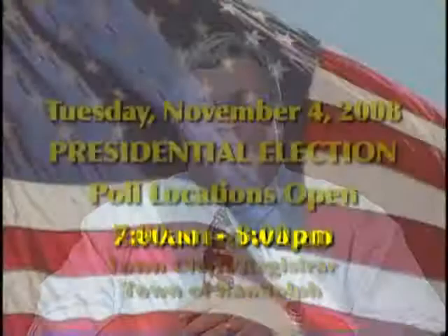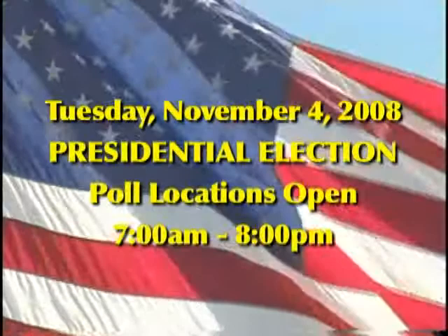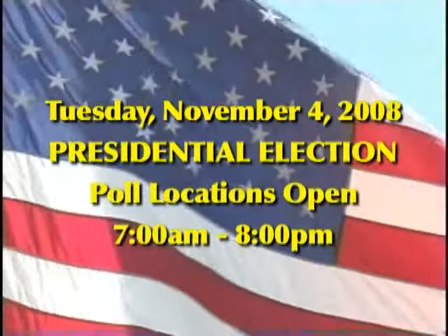Remember that Tuesday, November 4th, is the presidential election. The poll locations in Randolph will be open from 7 a.m. to 8 p.m. Due to the large volume of turnout expected for this election, you may find it helpful to vote between 9 a.m. and noon and 2 and 4 p.m. But remember, the polls are open from 7 a.m. to 8 p.m.